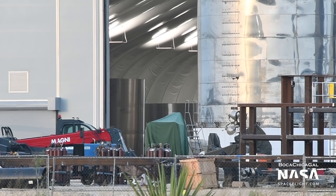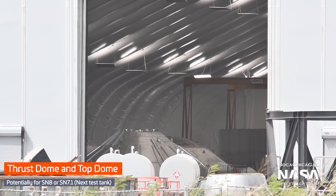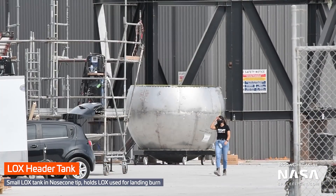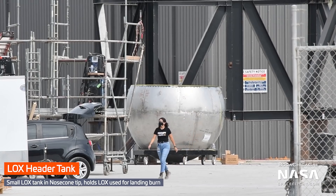Despite Mary's relentless coverage, there's still a bunch going on behind the scenes. There's also been various bulkheads spotted, as well as a LOX header tank. So we could be seeing a new Starship take shape soon.